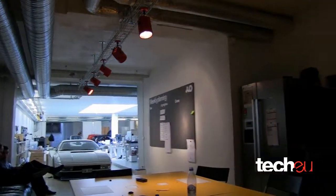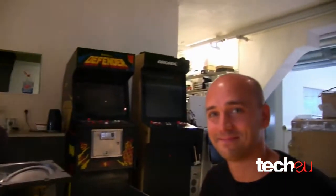This is Robin for tech.eu. I'm here in Stockholm, Sweden and I'm at a company that I've never actually heard about. It's called Teenage Engineering and as you can see they are actually located in a garage here in Stockholm. It's a real garage startup.